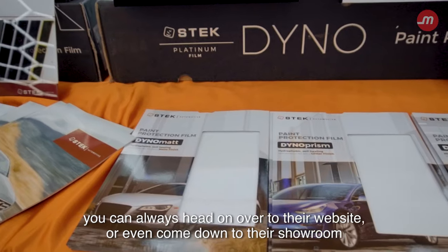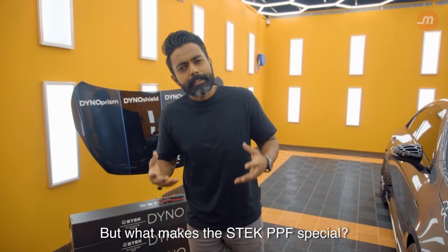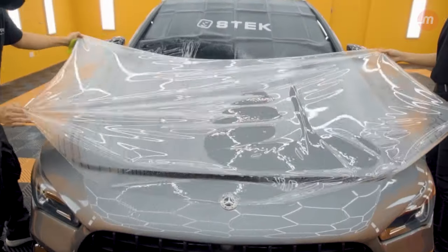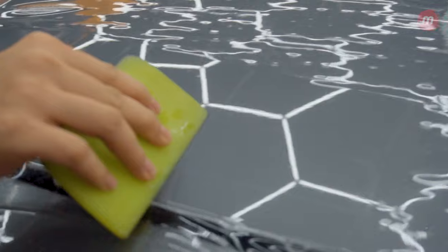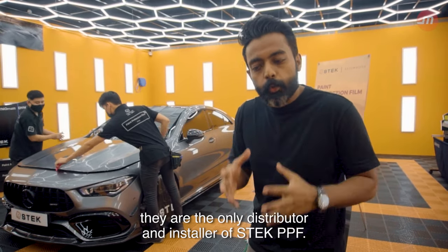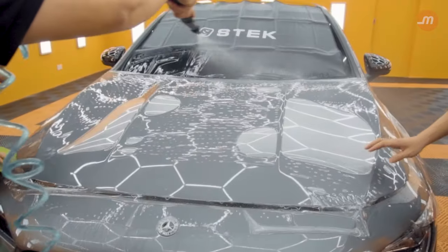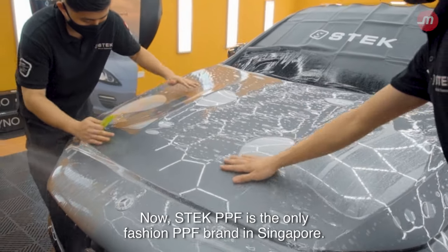If you want to find out more about their Fashion PPF series, you can head on over to their website, or come down to their showroom and get yourself a sample PPF. But what makes the Stek PPF special? Let's check it out. I'm at New Age Polish, and together with 5D Solutions, they are the only distributor and installer of Stek PPF. Stek PPF is the only fashion PPF brand in Singapore.